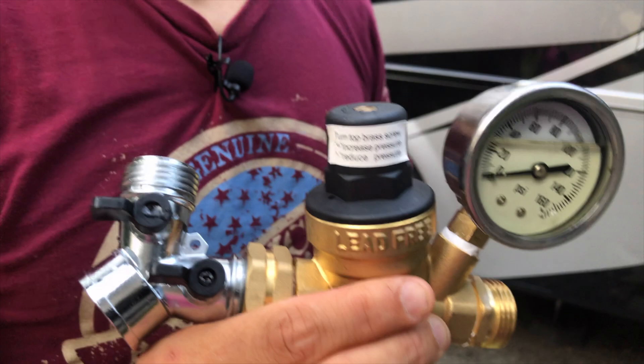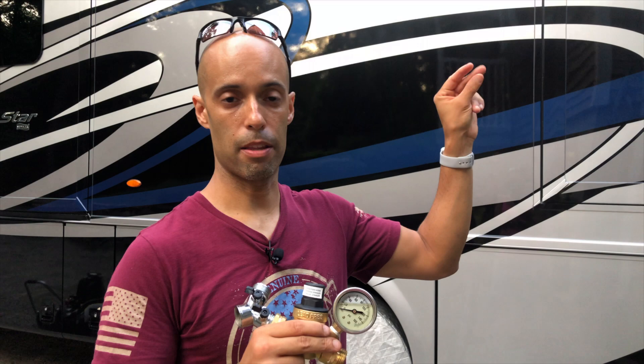Last but not least, number twelve: a water pressure regulator. You're playing Russian roulette going to campgrounds — you don't know what pressure is coming out of those spigots. The PEX lines in your rig can take up to 100 PSI, but I don't even risk it. I got a pressure regulator for about $40 on Amazon; I have it set to 45 pounds. No matter where I go, whether it's 100 PSI or 50 PSI at the source, I get 45 pounds — and that gives us ample pressure in the shower, faucets, and toilet with peace of mind.